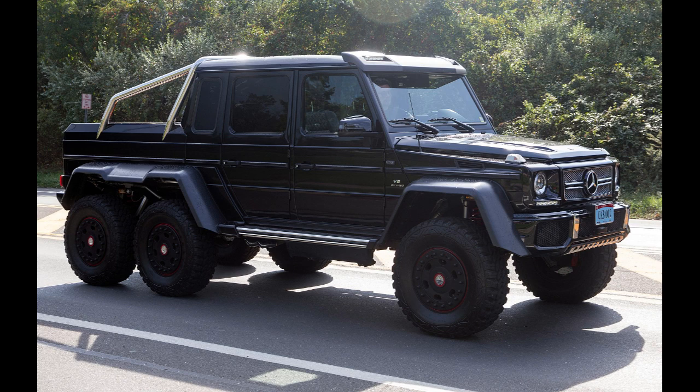It was manufactured from 2013 to 2015 by Magna Steyr in Graz, Austria. It combines the engine from the G63 — a twin-turbo V8 — with 6x6 portal axles, a pickup version of the G-Class body, and a luxury interior. It was produced from 2013 to 2015, with production exceeding 100 vehicles.